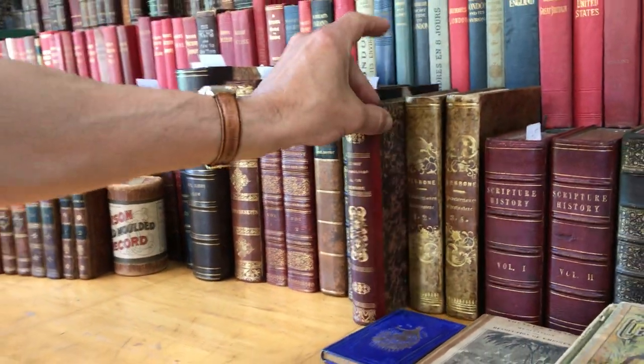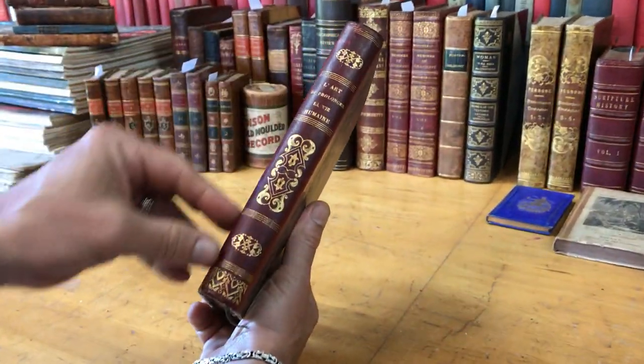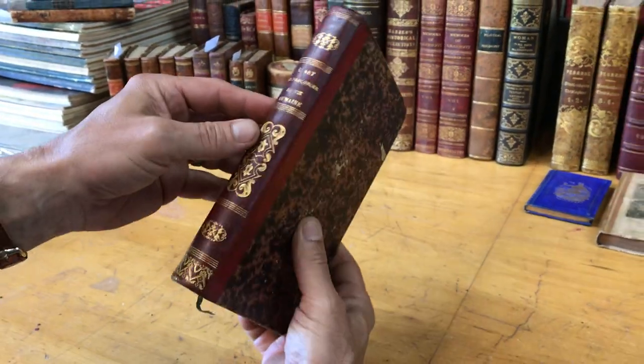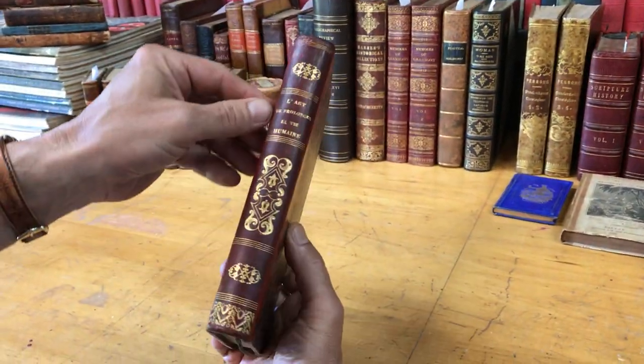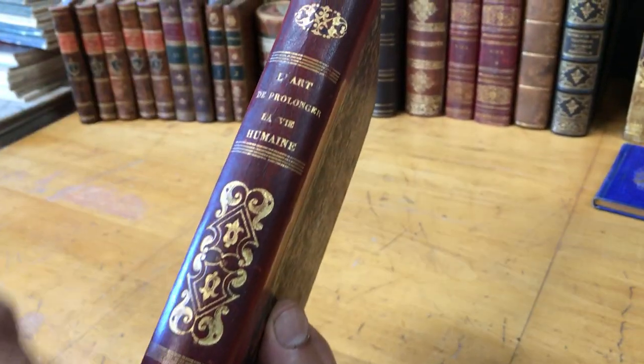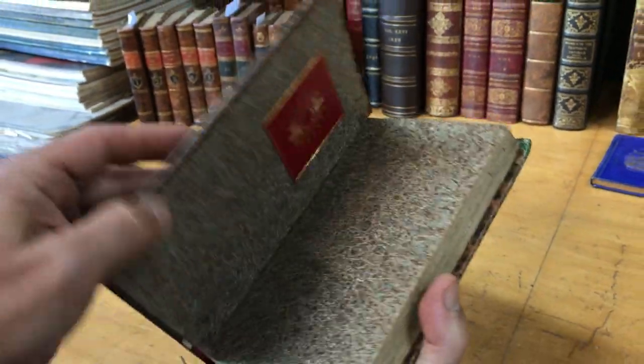Here's a very interesting 18th century medical book on the art of prolonging human life, in this very early, probably 1820s or 30s, leather binding — quarter leather binding like so, with nice gilt decorations and rules, and marbled paper-covered boards like so.